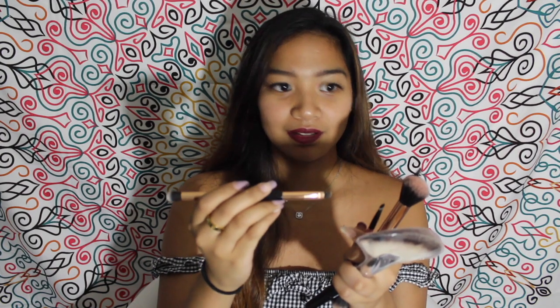Last but not least, I have a few brushes: one for highlight, one for eyebrows, one for blending, one for cheeks and blush and bronzer, and one for the shimmery part of my eyes. And that is it for my 'what's in my makeup bag' — I hope you guys liked this video!